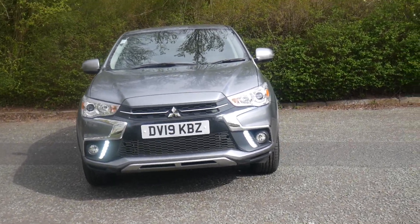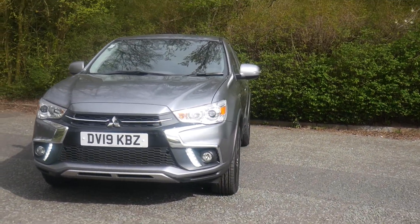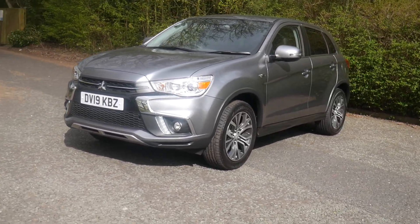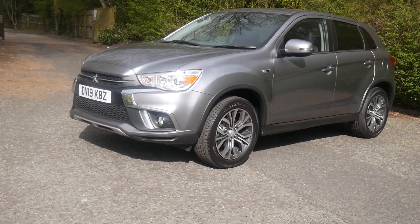Here at Ridsabishi Telford we have this stunning ASX Juro, 1.6 petrol. I'll just give you a quick walk around.